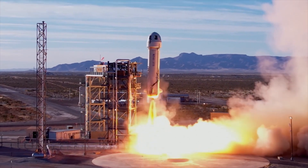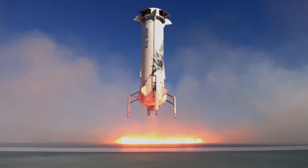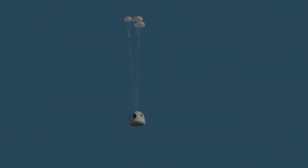Blue Origin is already pretty experienced when it comes to reusable rockets, because their other suborbital rocket, New Shepard, also has a first stage that can propulsively land. But before we start talking about their other rockets, let's first talk about a potential reusable second stage.